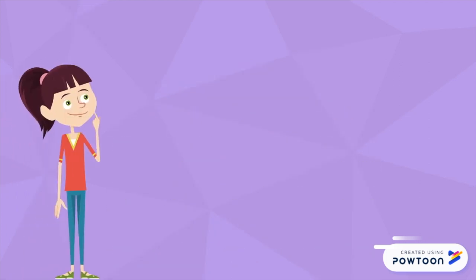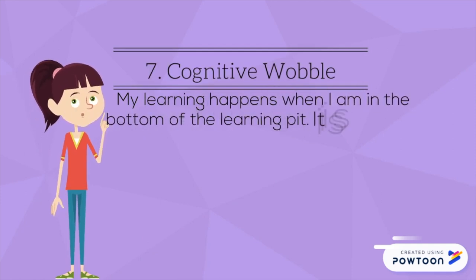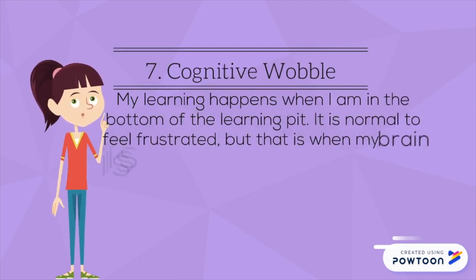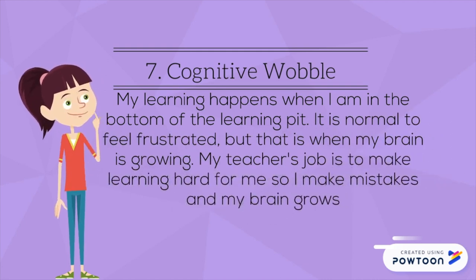Condition seven: Cognitive wobbles. My learning happens when I am in the bottom of the learning pit. It is normal to feel frustrated, but that's when my brain is growing. My teacher's job is to make learning hard for me so that I make mistakes and my brain keeps growing.